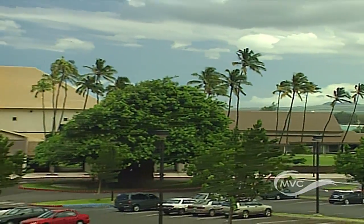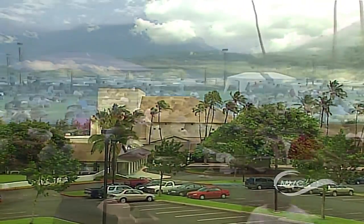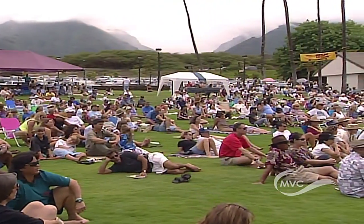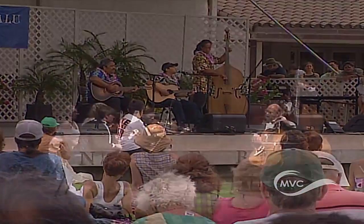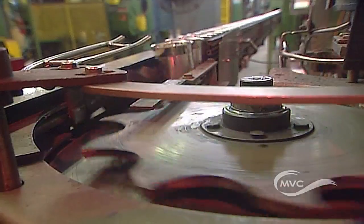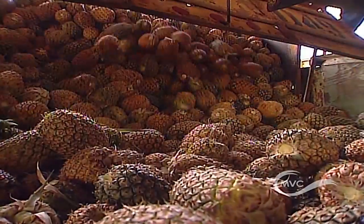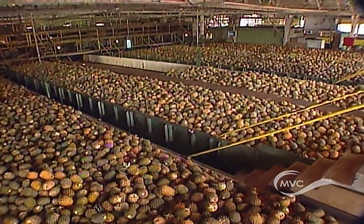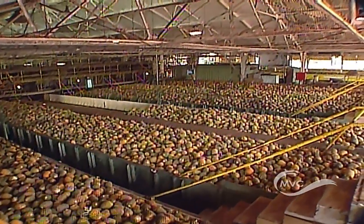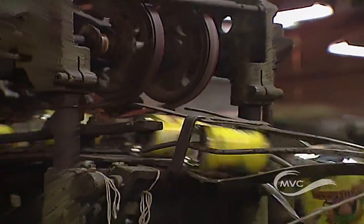Overlooking the harbor is the Maui Arts and Cultural Center. This $32 million complex offers special events, live performances, and art galleries. The last pineapple cannery in the United States was located in the center of Kahului. The red brick building, built in 1926, could process 90,000 tons of pineapples. At its peak, it made 60 million cans of this sweet tropical fruit per year.